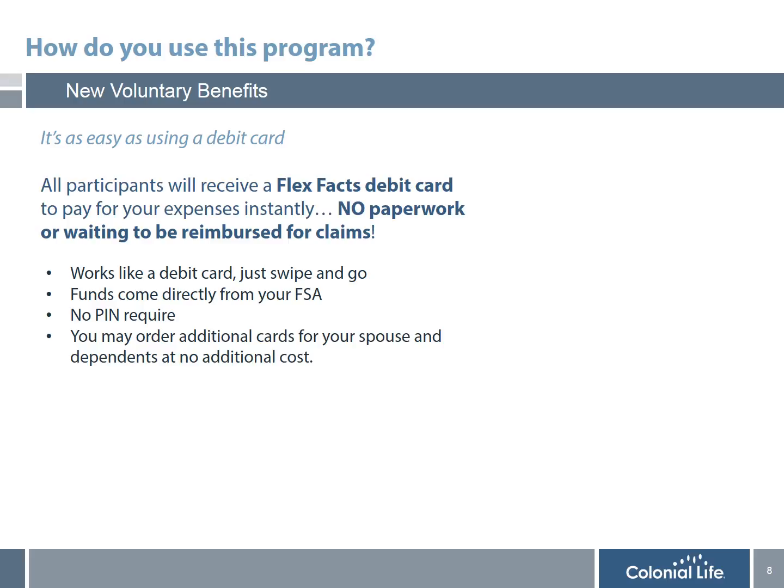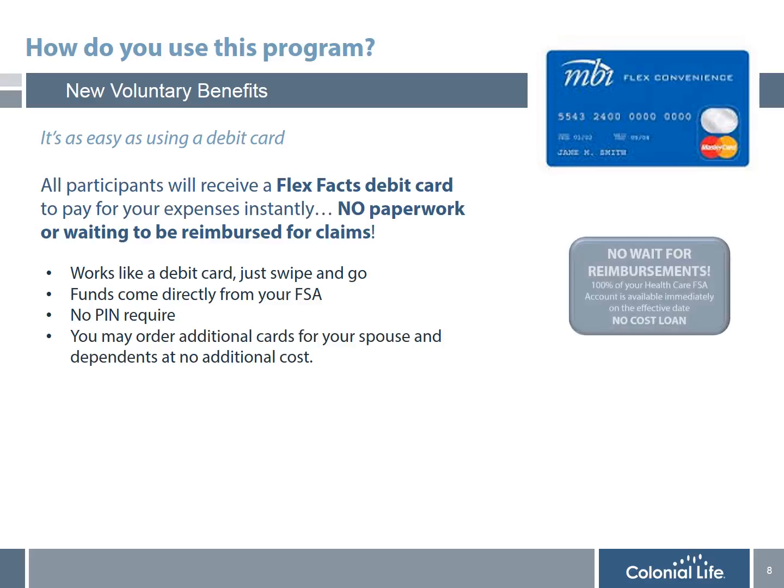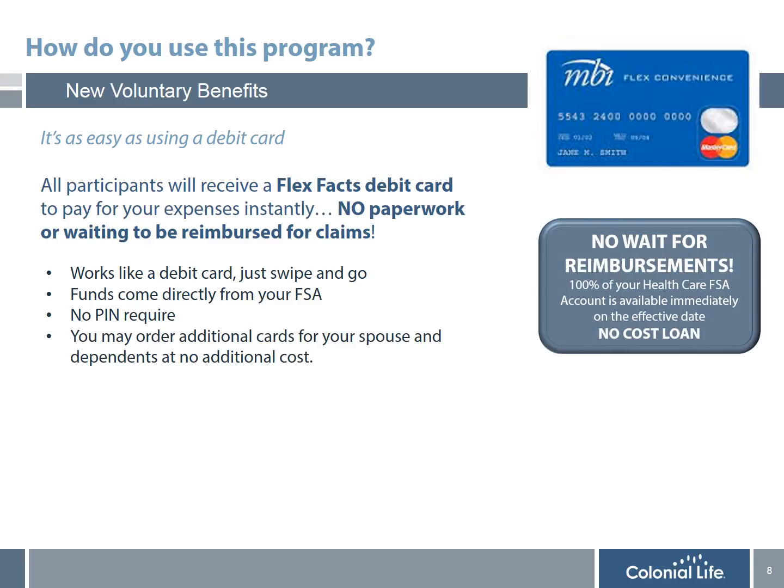All participants receive a FlexFax debit card to pay for eligible expenses instantly — no paperwork required. You may also order additional cards for your spouse and dependents at no additional cost. It is as simple as using a debit card. When you enroll in an FSA account, in addition to the tax savings, it is also like getting a free loan, since the entire elected amount is available on the first day of the plan year. For example, with a $1,500 annual election, it is much easier to pay $75 per paycheck over 20 payroll deductions than to come up with $1,500 all at once for a big expense.